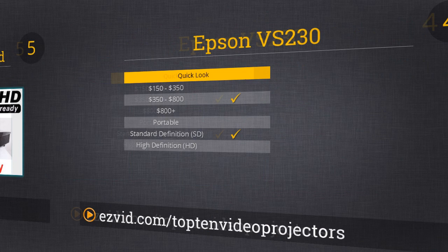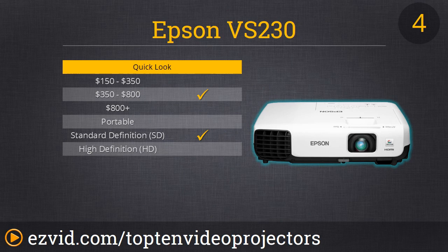Number 4 on our list is the Epson VS230. You can either get this in SVGA or XGA. This is a great image quality projector because it's made by Epson and they use their own 3 LCD color blending technology. It looks amazing. And because this one is not full HD and a lot of people won't notice the difference, it makes it a great value as well.